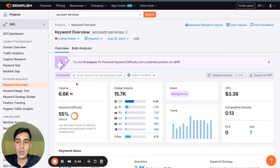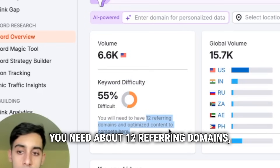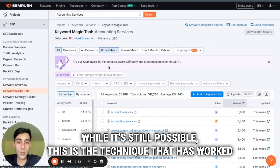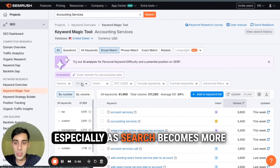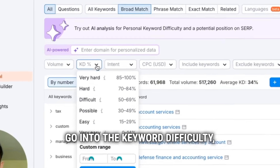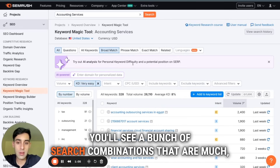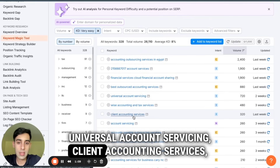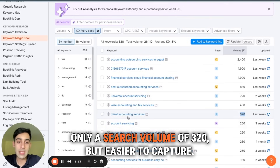Accounting services is going to be quite difficult to rank for. If we click into it, we can see here that the keyword difficulty is 55%, and you need about 12 referring domains and optimized content. While it's still possible, this technique has worked for me for the past 10 years and will continue to work, especially as search becomes more competitive. Go into the keyword difficulty, then hit on very easy. You'll see a bunch of search combinations that are much easier — like universal account servicing, client accounting services — with a search volume of only 320, but easier to capture.